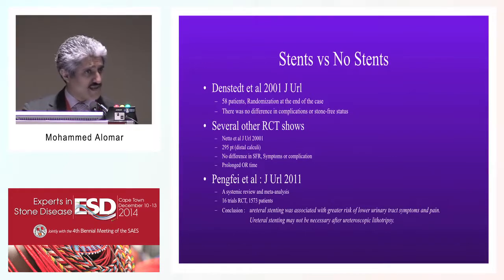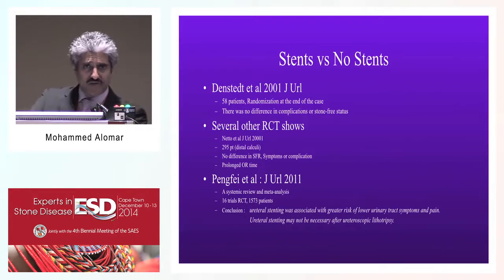Actually, the opposite was found - with stents, patients had more bothersome symptoms. In a meta-analysis by Fungfi and colleagues in the Journal of Urology, a systematic review including 16 trials and more than 1,500 patients concluded that urethral stents were associated with a greater risk of lower urinary tract symptoms and pain, and that urethral stenting may not be necessary after urethroscopy.